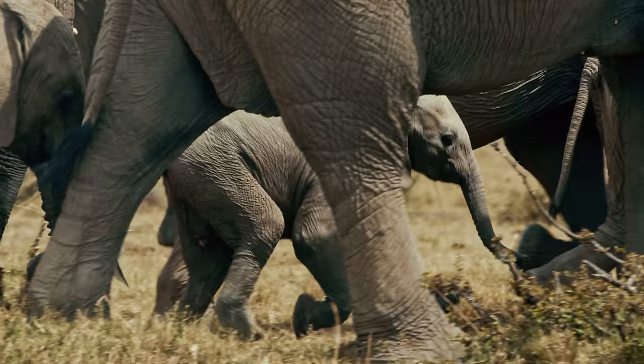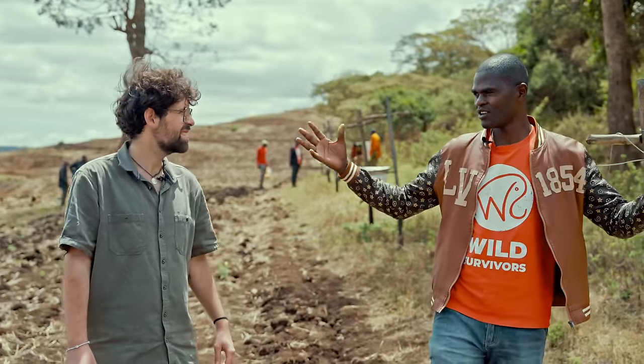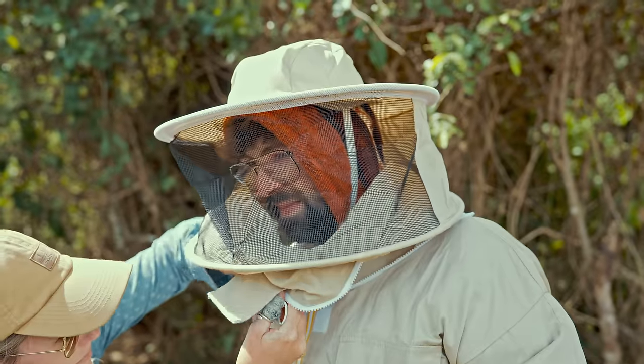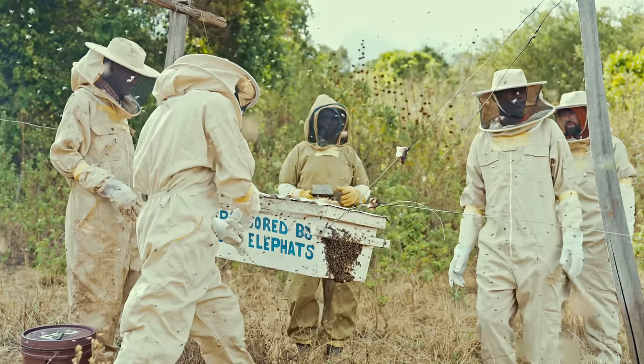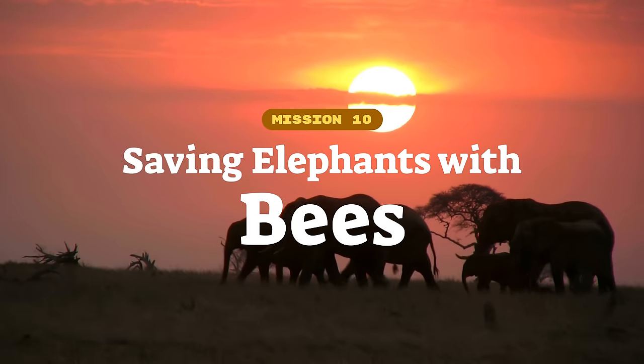Using a fascinating fact about elephants that few people know about, we are teaming up with a frontline elephant protection group in Tanzania to safeguard these majestic creatures and make our friend Phil face one of his biggest fears. We are Planet Wild, welcome to mission 10.